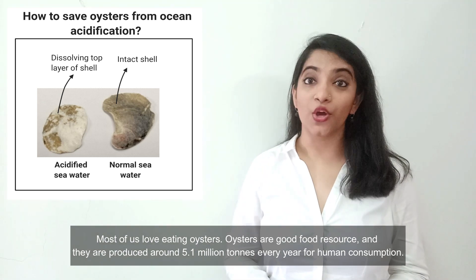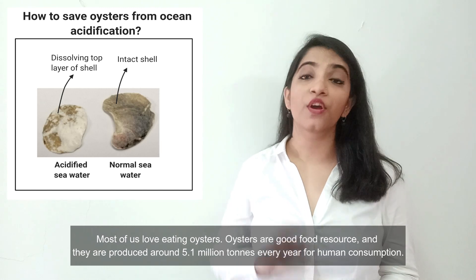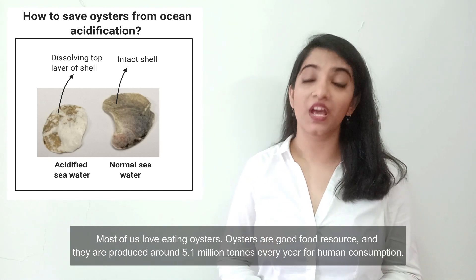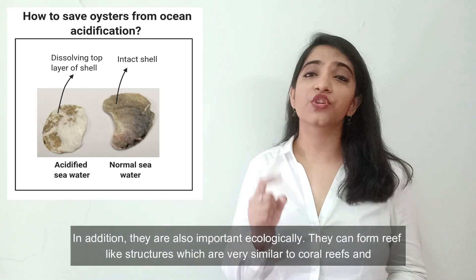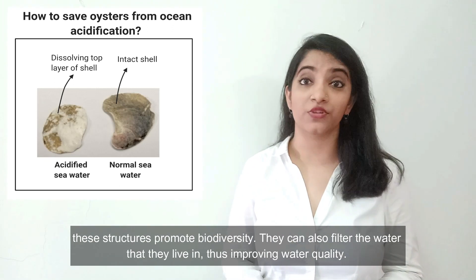Most of us love eating oysters. Oysters are a good food resource and they are produced around 5.1 million tons every year for human consumption. In addition, they are also important ecologically. They can form reef-like structures which are very similar to coral reefs, and these structures promote biodiversity.